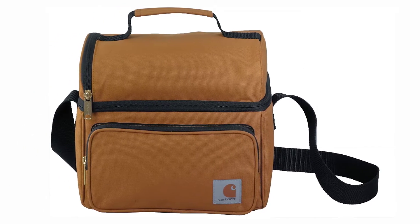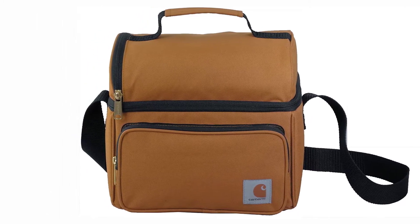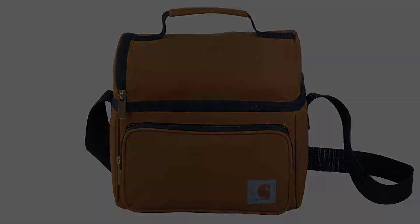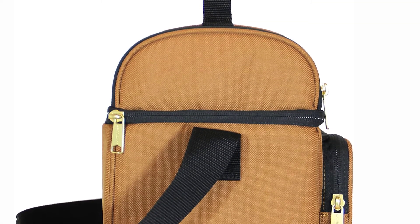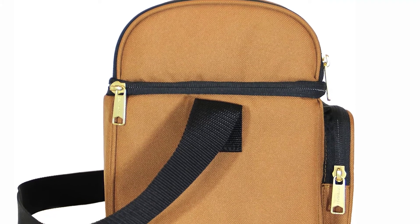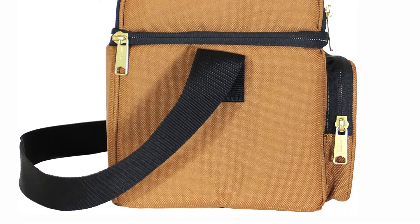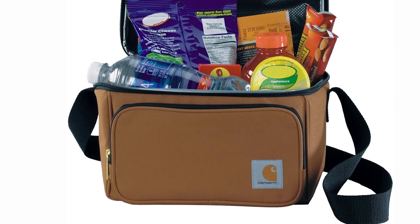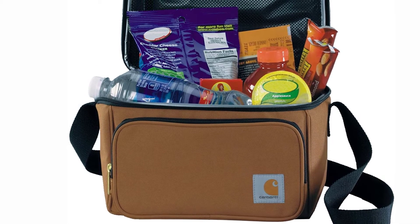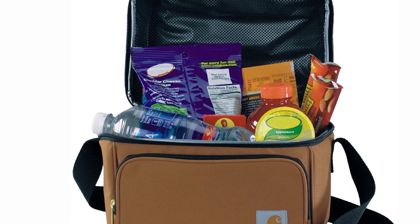At number four: the Carhartt Deluxe Lunch Bag. Carhartt products have been known for their quality and durability, and this Carhartt lunchbox is no exception. This is a soft-sided heavy-duty men's lunch bag with strong YKK zippers — it's the perfect men's lunch bag for the job site and one of the most popular lunch bags for construction workers. It has a separate insulated pouch on the top for a sandwich and an uninsulated zippered compartment in the front.